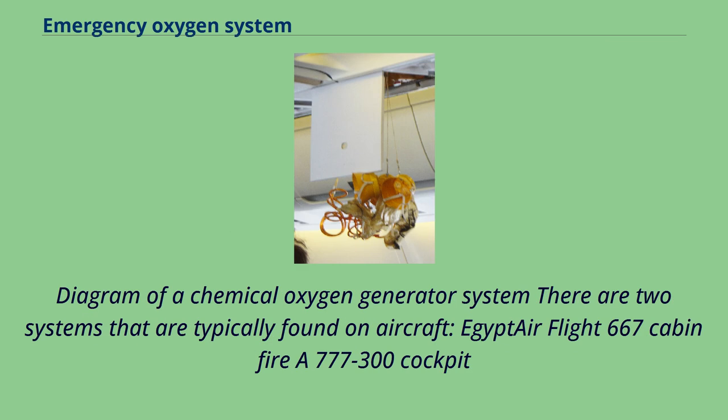There are two systems that are typically found on aircraft: a diagram of a chemical oxygen generator system is one example.